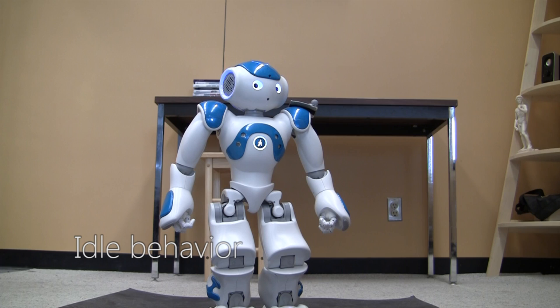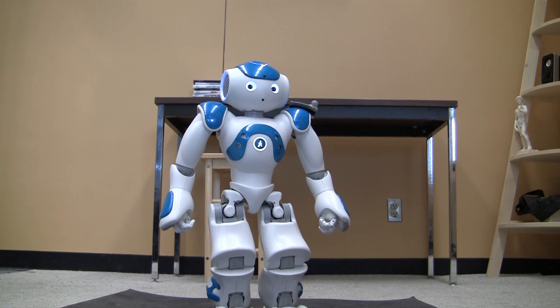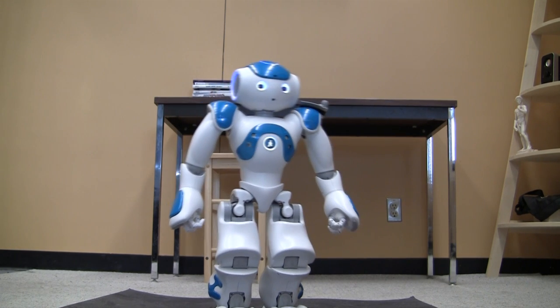The robot shows typical idle behavior, shifting its weight and looking around the room when nobody is in its public space.